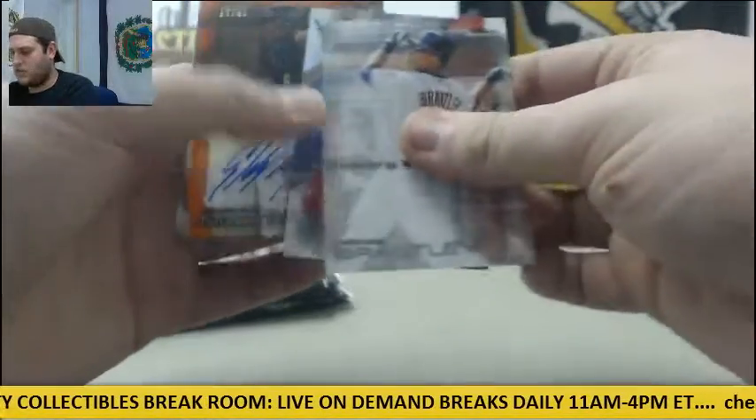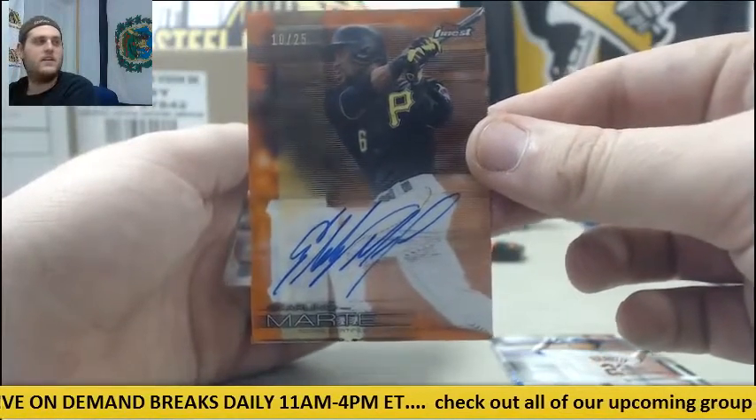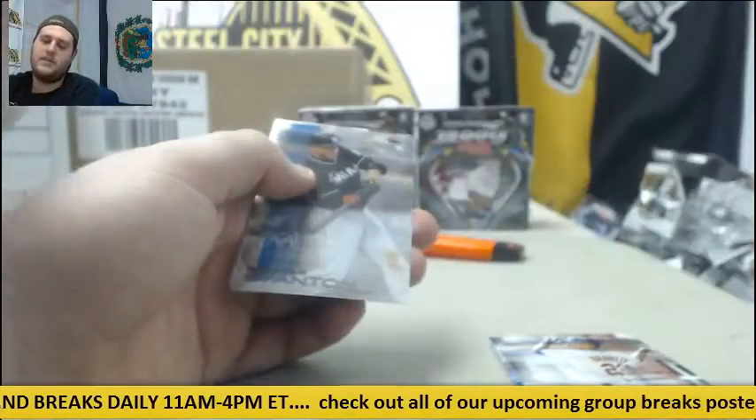Brantley, Trout. Out of 25 — 10 of 25 for the Buccos, Starling Marte. 10 of 25 auto for the Buccos, Starling Marte.